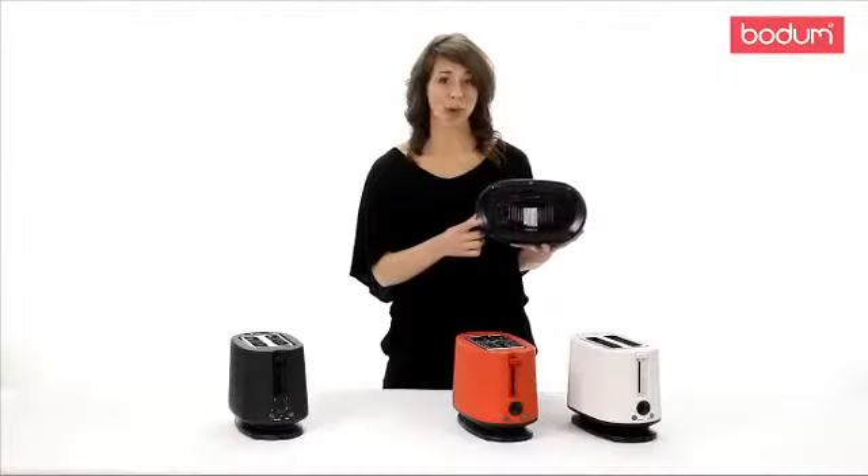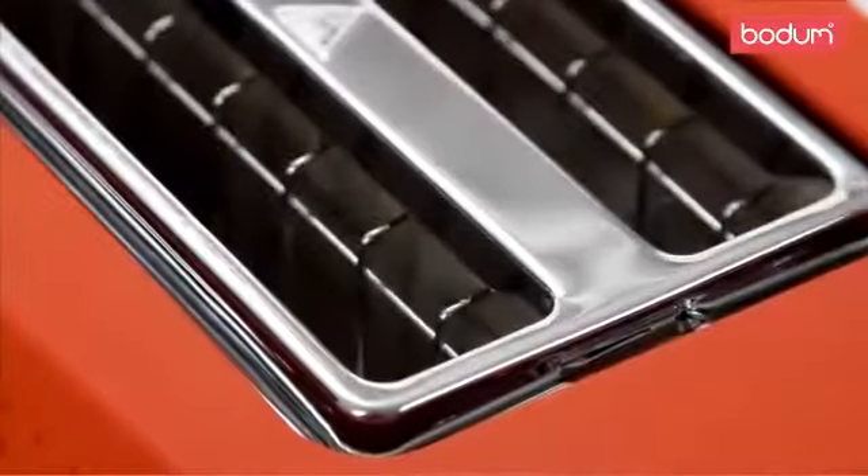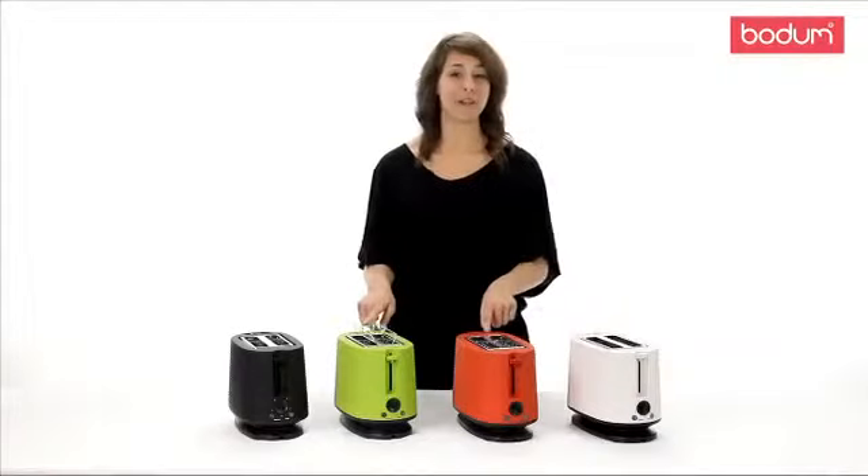It also has a cord retainer to adjust or store the cable away. Change up your morning routine by using this fun and colorful Bistro Toaster.